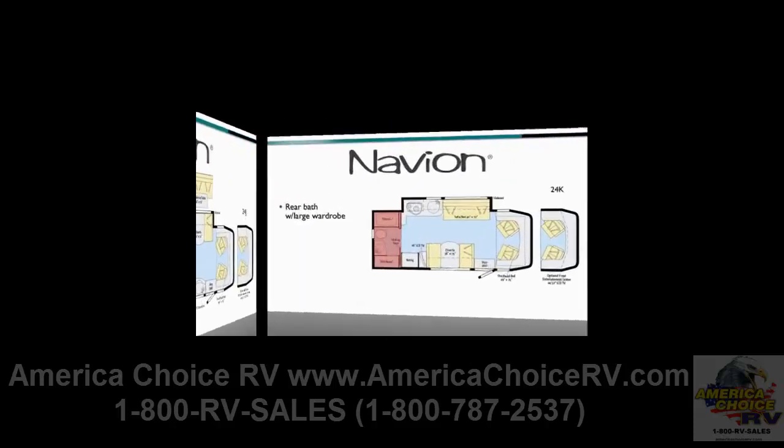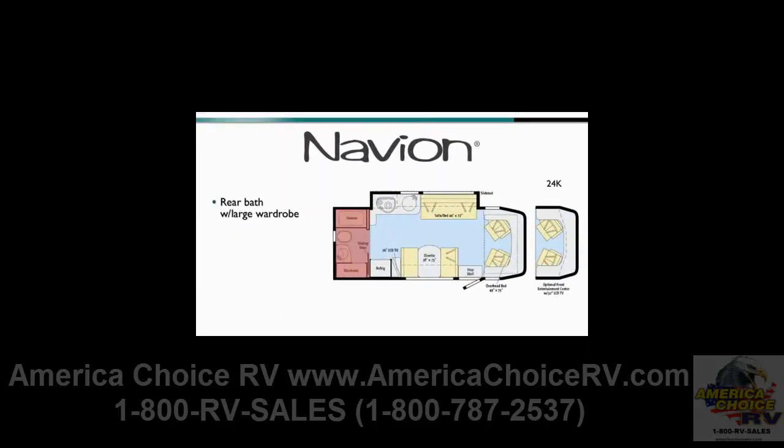The 24K is perfect for customers looking for a wide open and spacious layout in a compact coach. Highlights include a rear bath with large wardrobe, a sofa bed galley slide-out with opposing dinette, and entertainment options with a standard 26-inch or available 32-inch LCD TV.